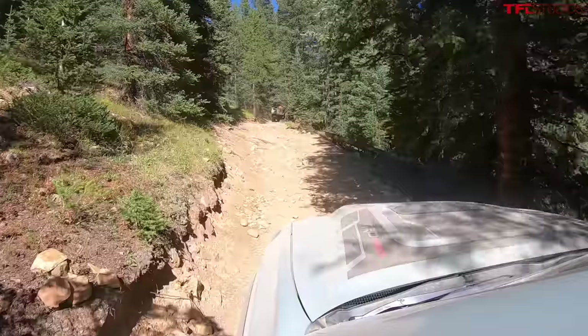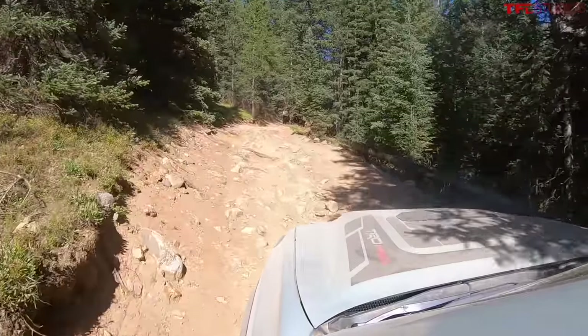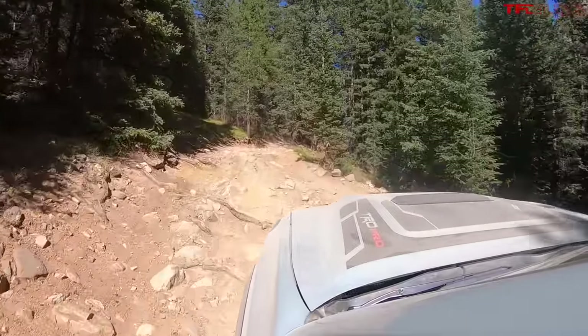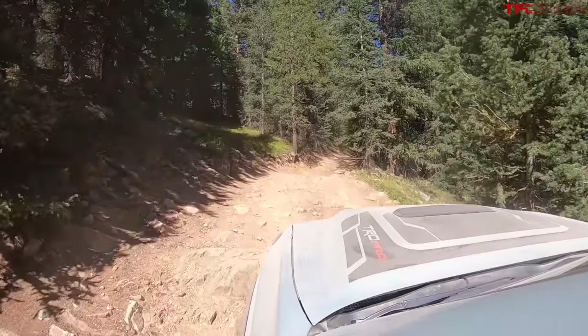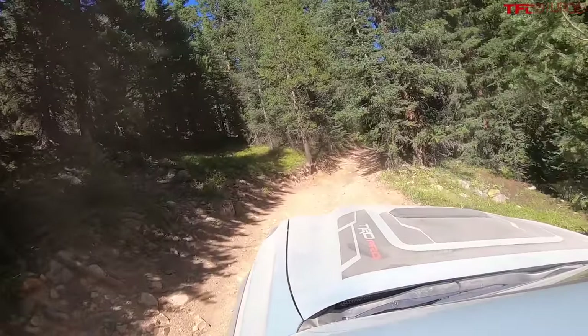The manual transmission — I've driven it on road and off-road — it transforms this vehicle. It's a great manual transmission and it really is the way to go if you're looking at the third generation Toyota Tacoma.